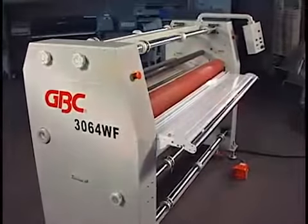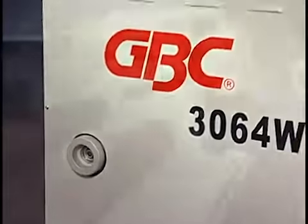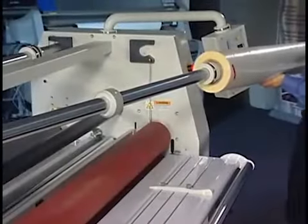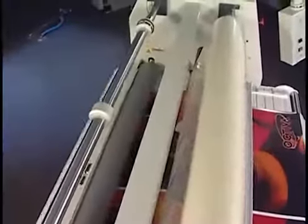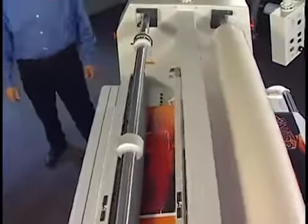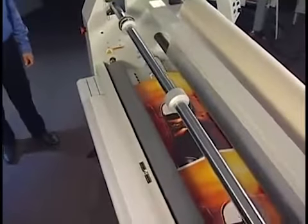So the Falcon 3064 is loaded with many time and labor-saving features. Because of its bi-directional capability, hot and cold jobs can run consecutively. Two sets of nip rollers allow an operator to thermally laminate a print through the front of the machine.